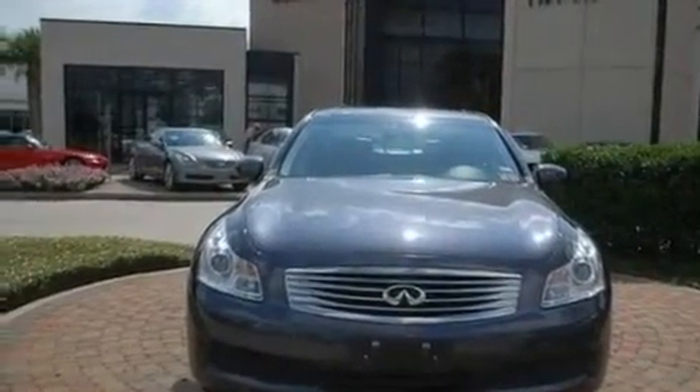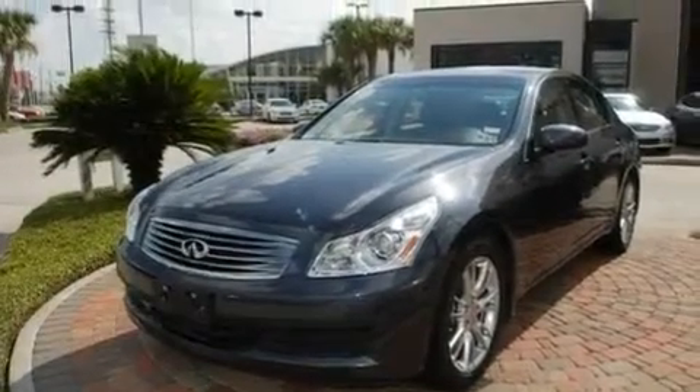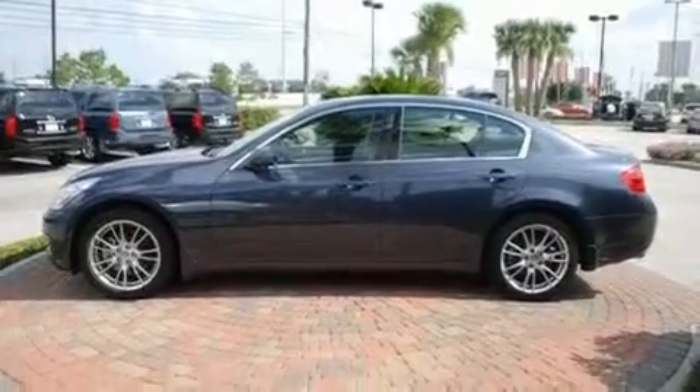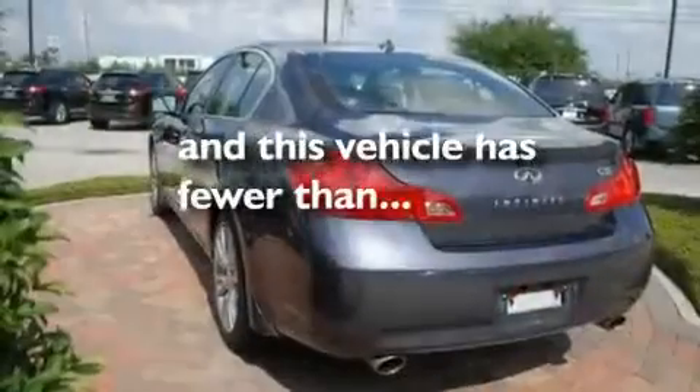Its top features and packages include the premium package, heater vents for rear-seated passengers, a navigation system, a multi-link rear suspension, a security system, fog lamps, a low-tire pressure indicator, a traction control system, cruise control, and this vehicle has fewer than 42,000 miles on the odometer.